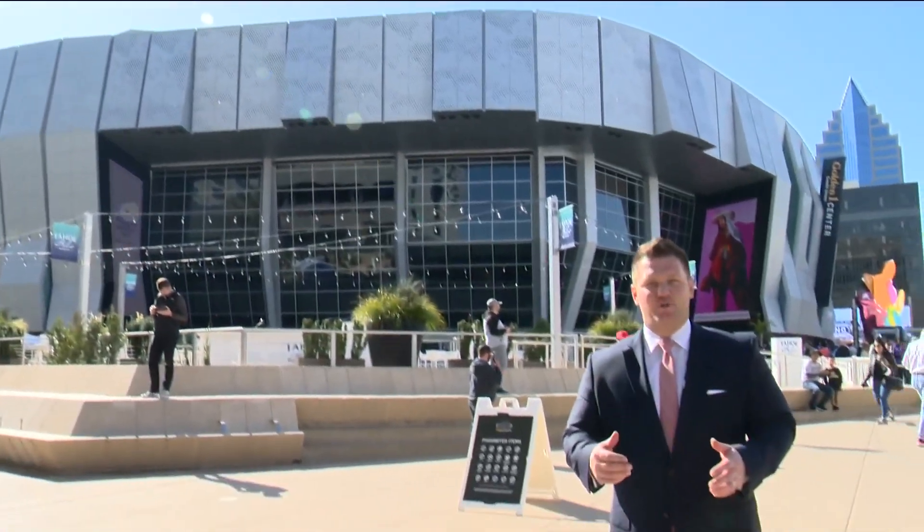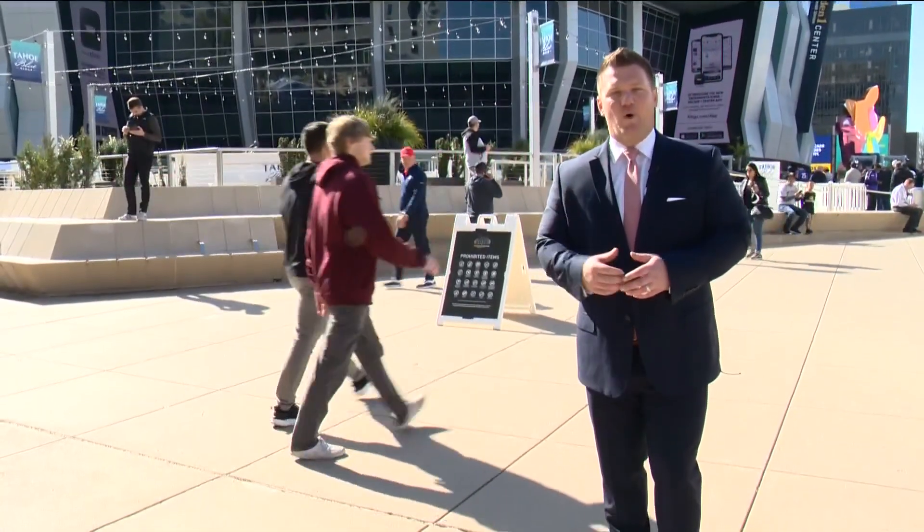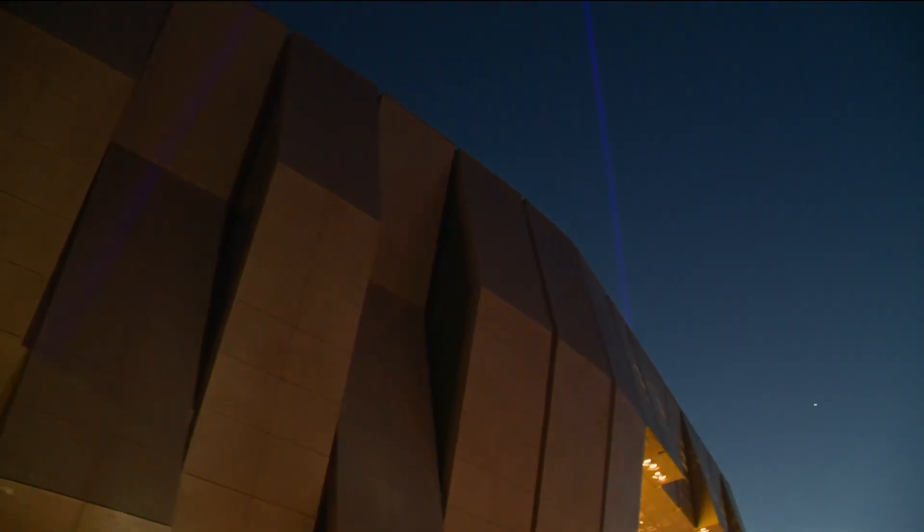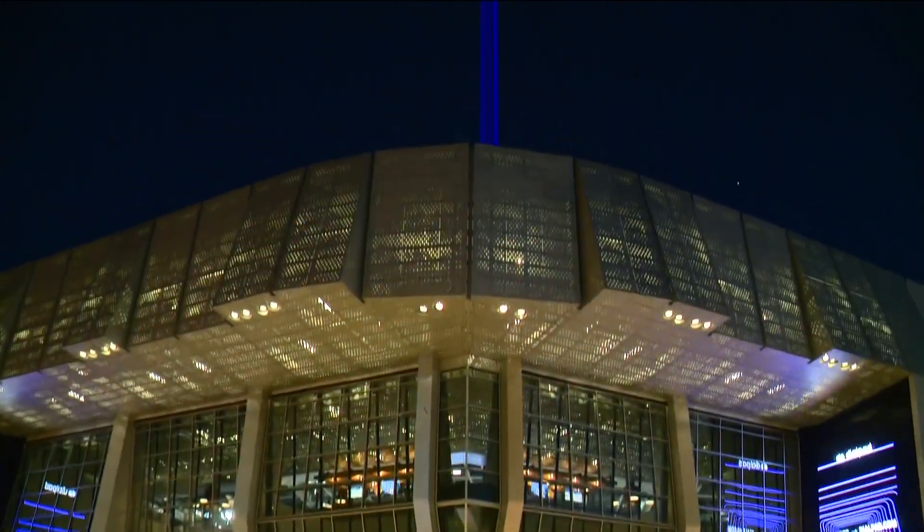Just last year, a new tradition was started here at Golden One Center. Four massive laser beams were installed above the main entrance. Every time the Kings win a game, home or away, they shoot high into the sky and can be seen for miles around. Let's hope that Boise State can light the beam blue tonight against Northwestern.